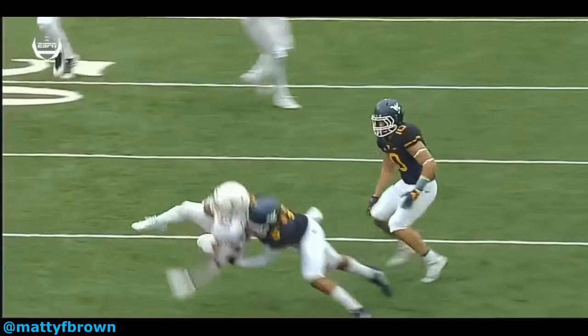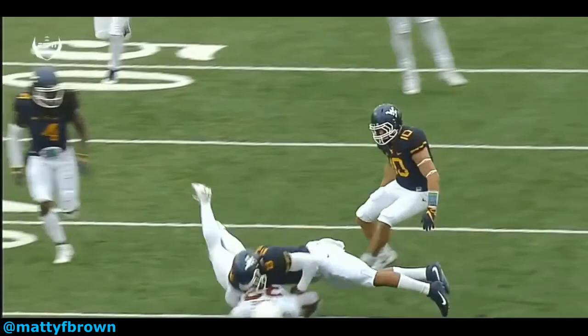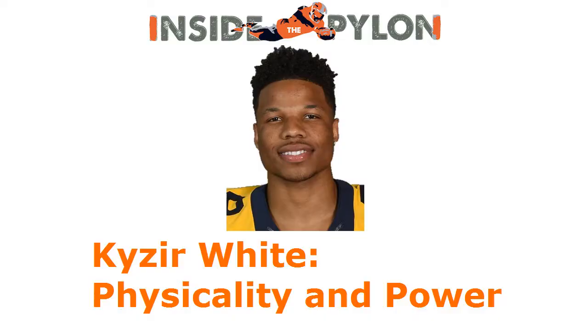In the NFL, White's best fit is as a box cover 3 safety — think Keanu Neal or Cam Chancellor. In that role, he would be asked to play a similar hook zone to this one. Teams will try to beat cover 3 with short underneath routes, such as mesh. It's important to be able to hit and blow this stuff up, and White shows he can on this play.